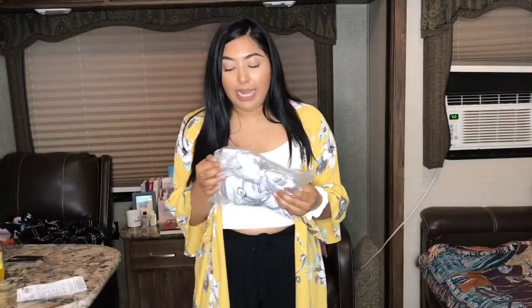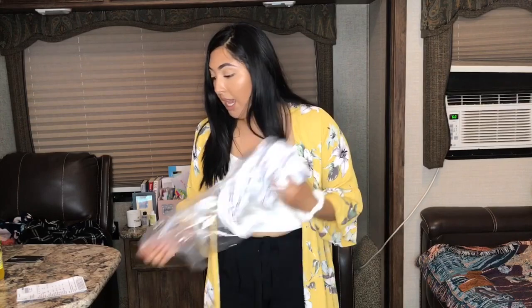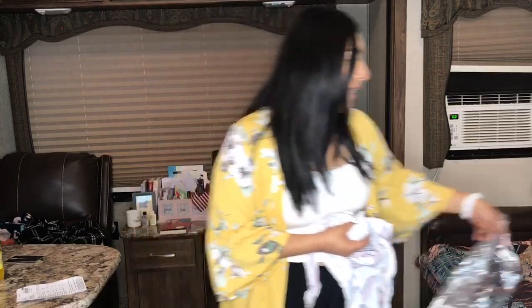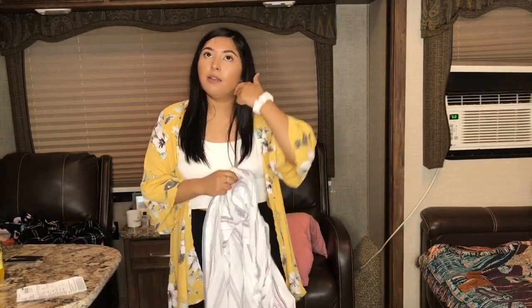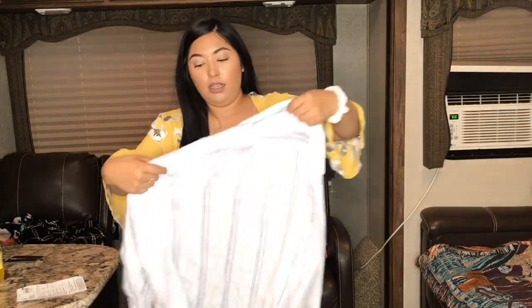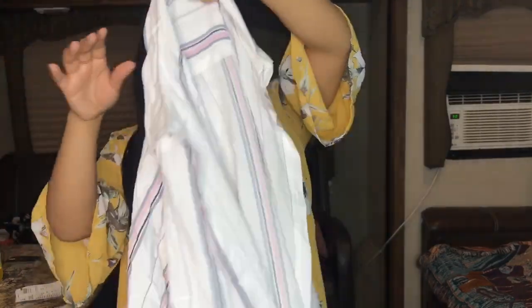The last item is the 'Brighter Days Are Coming' button-down top. I got this in a size large in pink combo color and it retails for $10.48. I really think these tops are cute because they're so airy — it's not going to be too hot to wear. It has pink and navy stripes on white.